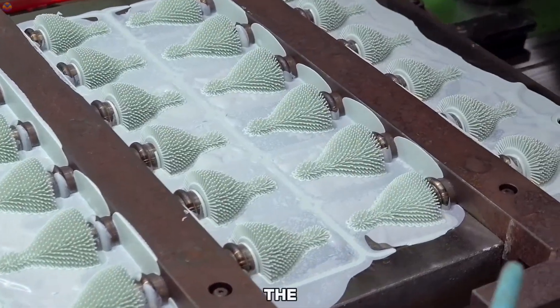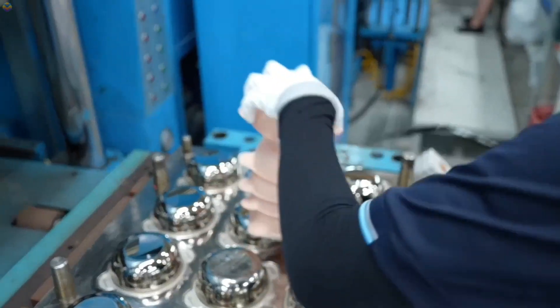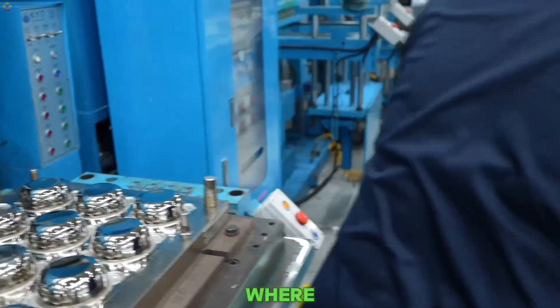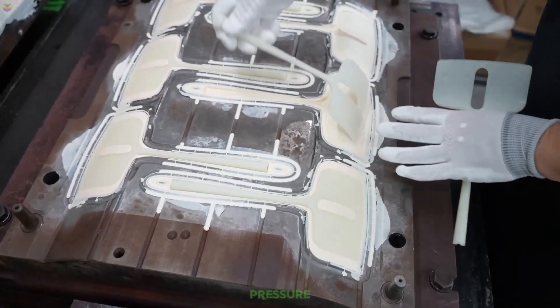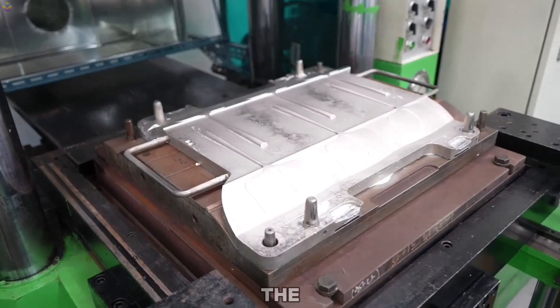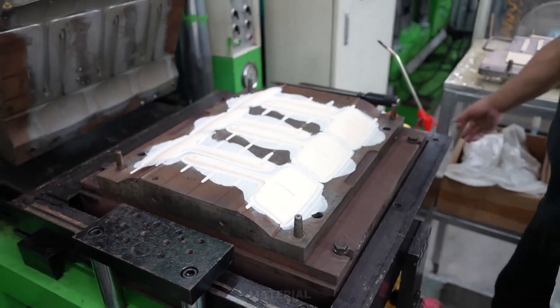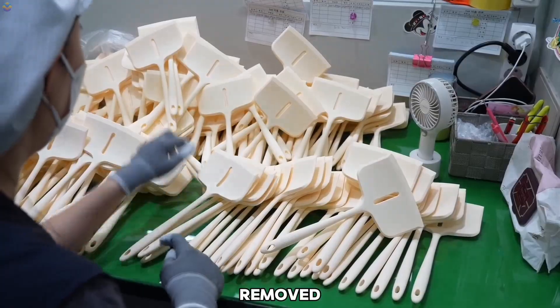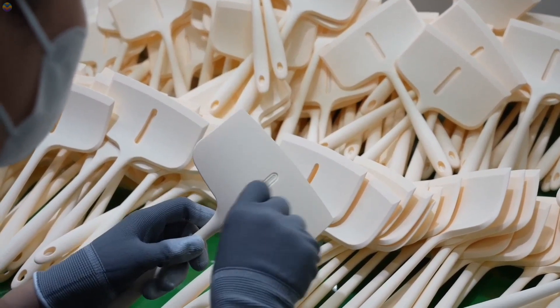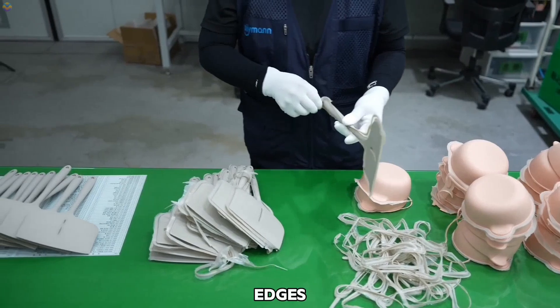Once ready, the silicone is placed into molds shaped like spoons, forks, or other baby utensils. A process called compression molding is used, where the silicone is pressed under heat and pressure, allowing it to take the exact form of the mold. After molding, the utensils undergo a curing process where heat solidifies and strengthens the material. The utensils are carefully removed from the molds, and any excess material — known as flash — is trimmed off to create smooth edges that are safe for babies.